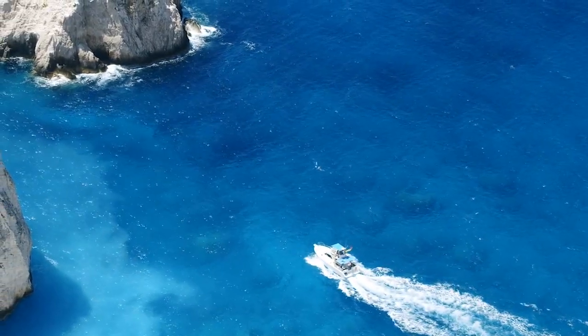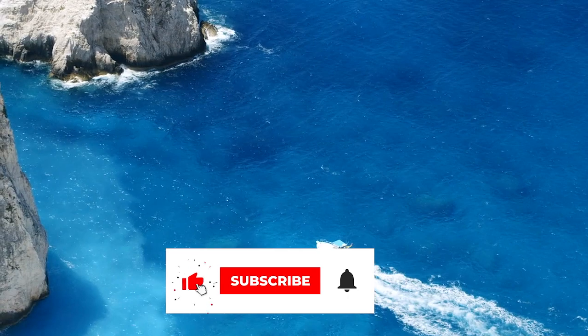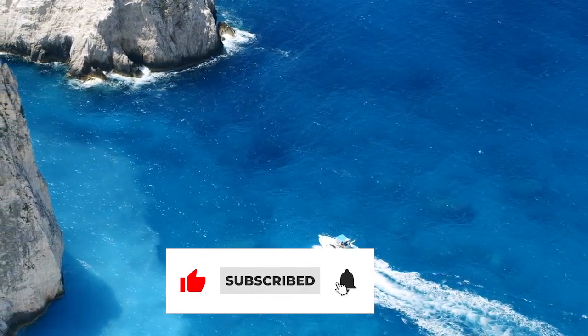If this video was helpful and enjoyable, don't forget to subscribe and comment below. Have a nice day.